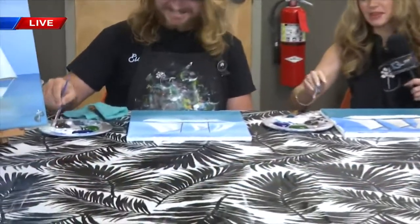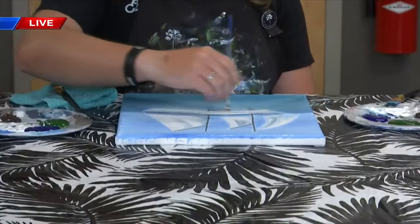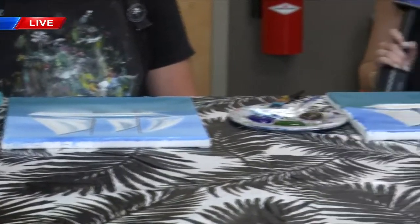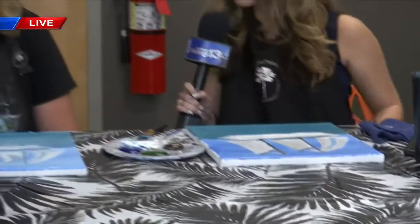Yes, we are continuing our painting this morning of the Governor Stone. Hopefully mine looks a little bit like the Governor Stone. J.D. next to me is doing a fabulous job — he's actually going to be teaching the class, making every canvas count. This is a fundraiser for the Governor Stone. J.D., walk me through what we're going through right now.